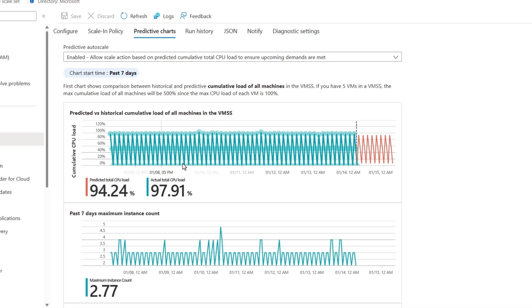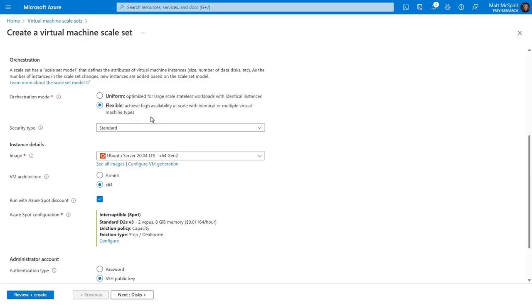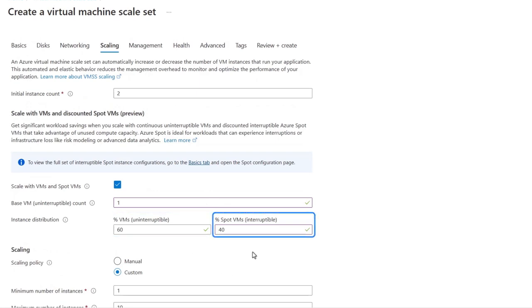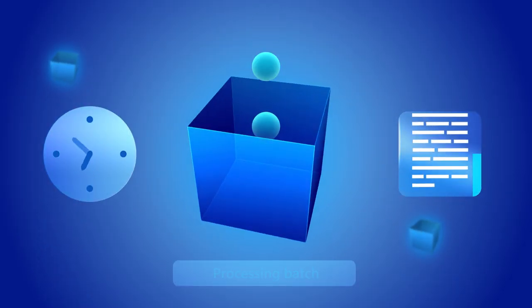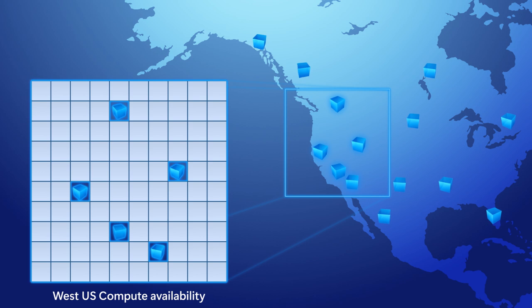Predictive autoscale can also be set to forecasting mode where you don't necessarily want to trigger a scaling action based on the prediction but want the forecasting insights. Here, for example, the top chart shows an overlaid comparison of actual versus predicted total CPU percentage. You can view charts from 12 hours to as far back as 7 days, and you can enable predictive autoscale from here once you're confident in the forecasting model. A real game changer for VM scale sets is the ability under flexible orchestration to configure the percentage allocation for the number of standard VMs and the percentage of spot VMs in the same scale set, letting you take advantage of the best pricing in Azure when you need more compute.